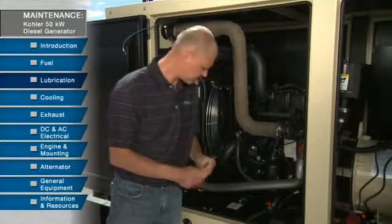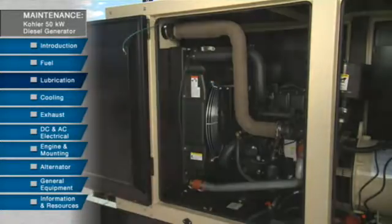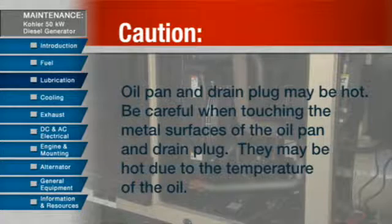Clean filters are important because they keep the oil clean. A word of caution: be careful when touching the metal surfaces of the oil pan and drain plug, as they may be hot due to the temperature of the oil.